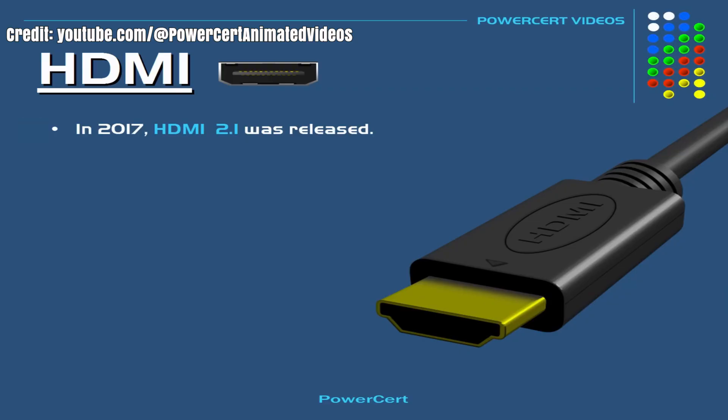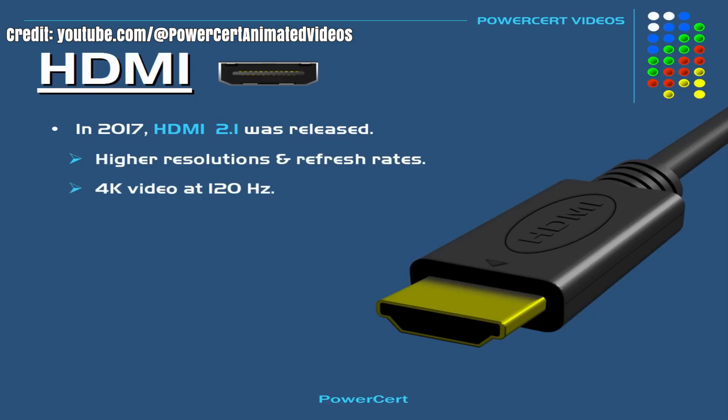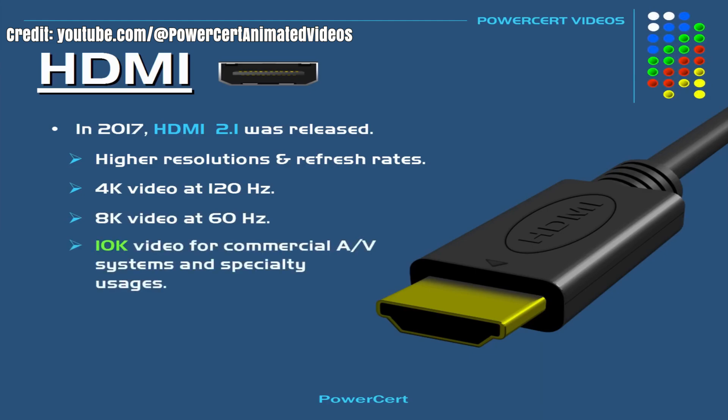HDMI 2.0, which released all the way back in 2013, supports 18 gigabits per second — enough for 4K 60Hz and basic HDR. HDMI 2.1 is a massive upgrade, jumping to 48 gigabits per second and unlocking 4K at 120Hz, 8K at 60Hz, HDMI VRR, much lower latency, better audio return, better HDR handling, and far more headroom for games.